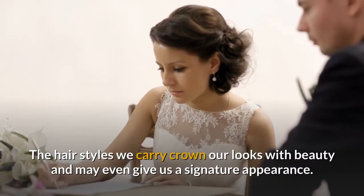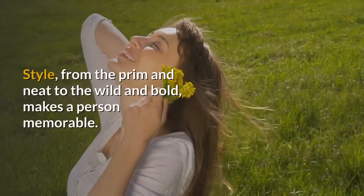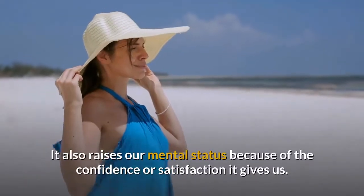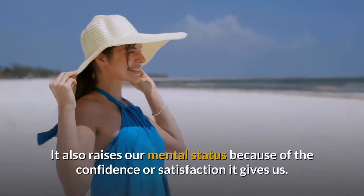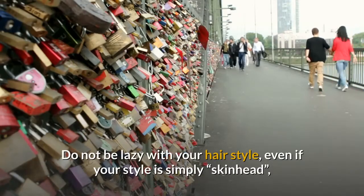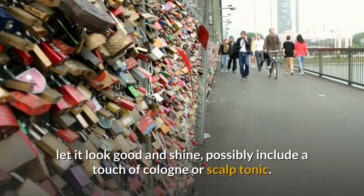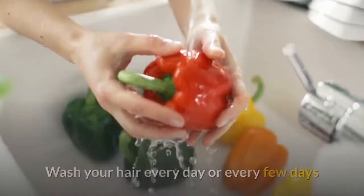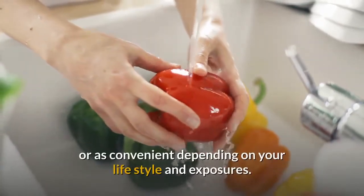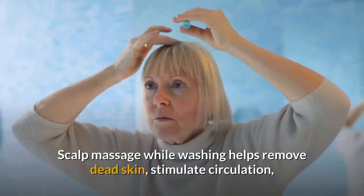The hairstyles we carry crown our looks with beauty and may give us a signature appearance — from prim and neat to wild and bold. A good hairstyle raises our confidence and mental status. Do not be lazy with your hairstyle; even a shaved head should look good. Consider a touch of cologne or scalp tonic, and wash your hair every day or every few days depending on your lifestyle and exposures.